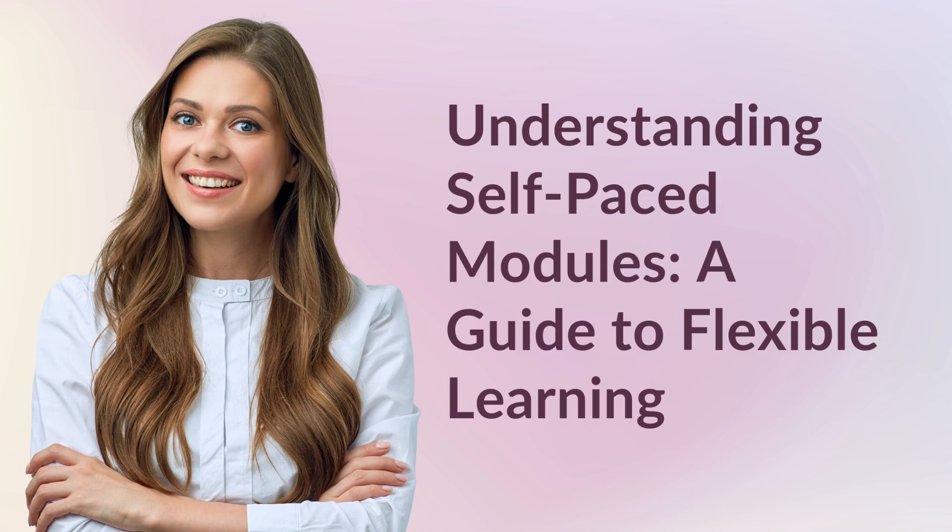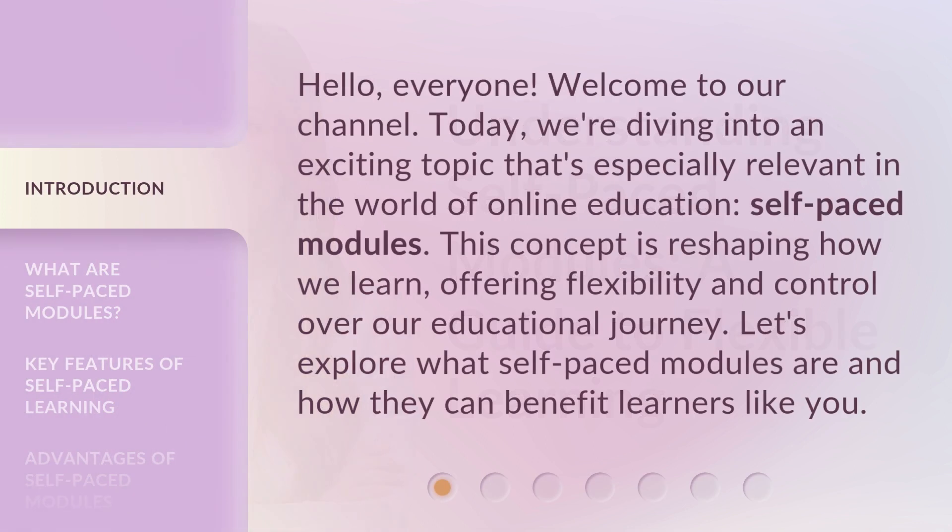Understanding Self-Paced Modules: A Guide to Flexible Learning. Hello everyone, welcome to our channel. Today we're diving into an exciting topic that's especially relevant in the world of online education: self-paced modules. This concept is reshaping how we learn, offering flexibility and control over our educational journey. Let's explore what self-paced modules are and how they can benefit learners like you.